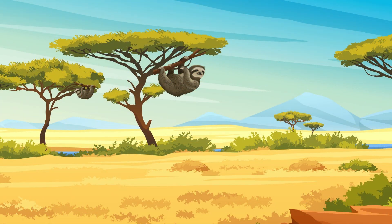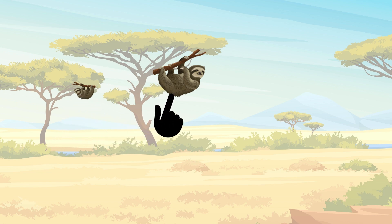Can you find the sloths? How many do you see? One, two. Two sloths.